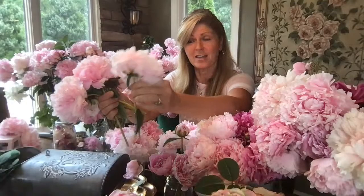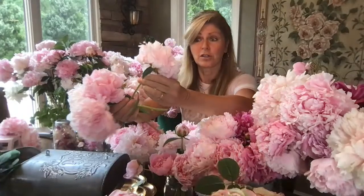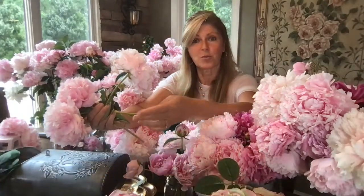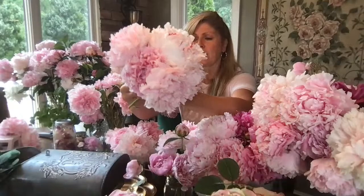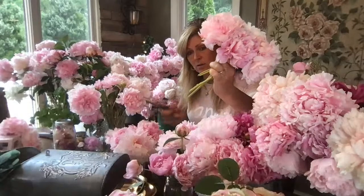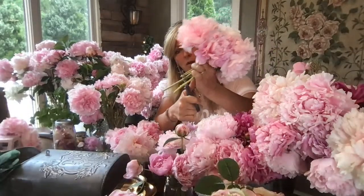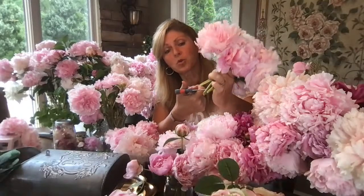Make all the stems kind of even, because a long stem will make everything wobbly in the vase. You want the stems to be flush. Give the stem a little snip and always cut on an angle — cut your stems on an angle so that you have maximum water absorption. Then give the arrangement a little tightness and adjust as needed.